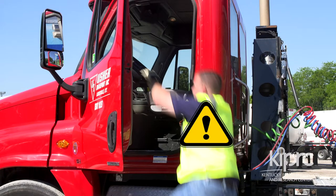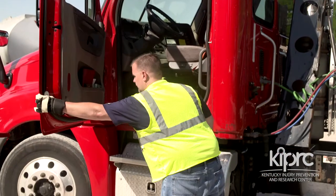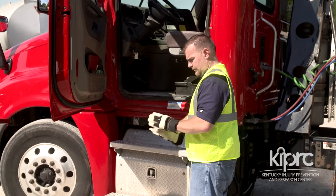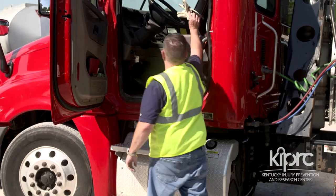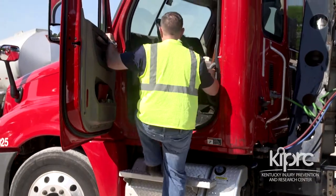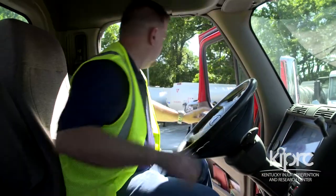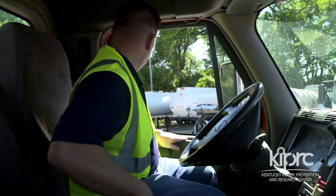This can easily lead to slips, as many truck steps have no slip resistance on the leading edge. Also, while ascending into the truck, keep your body close to the truck. If there are multiple handholds, use the ones that enable you to keep your body closest to the truck. Lastly, continue to use two handholds until both of your feet are inside the truck cab.